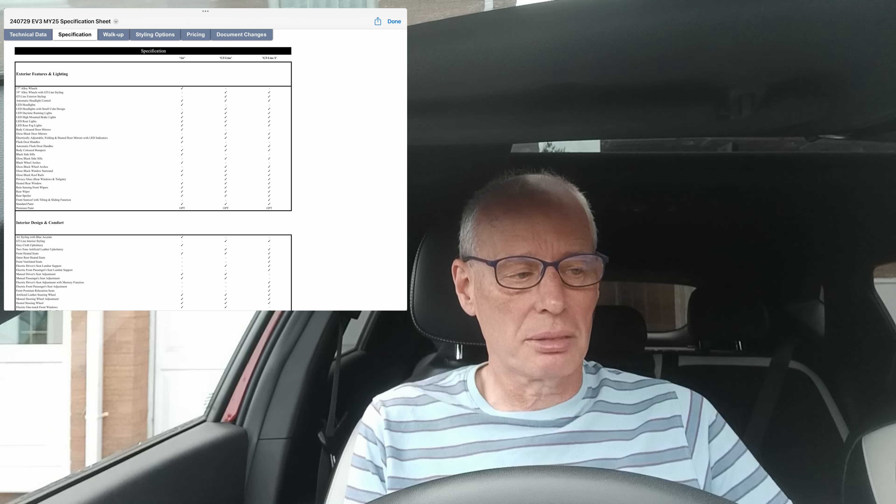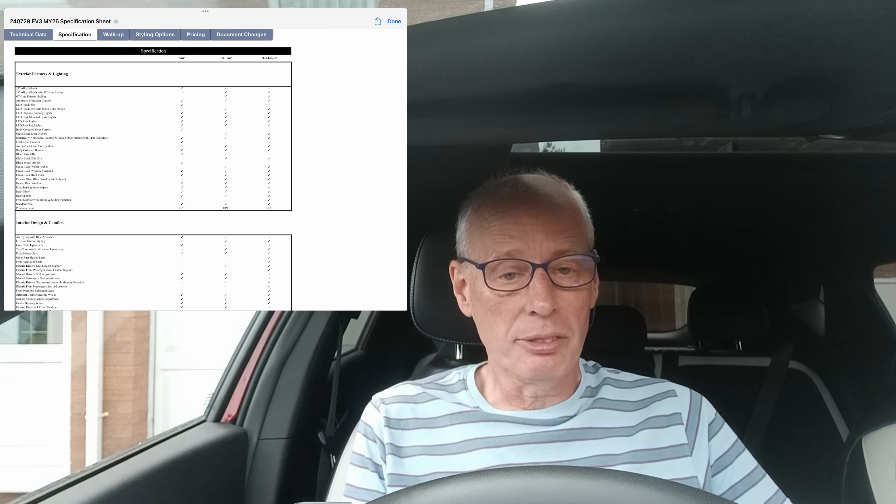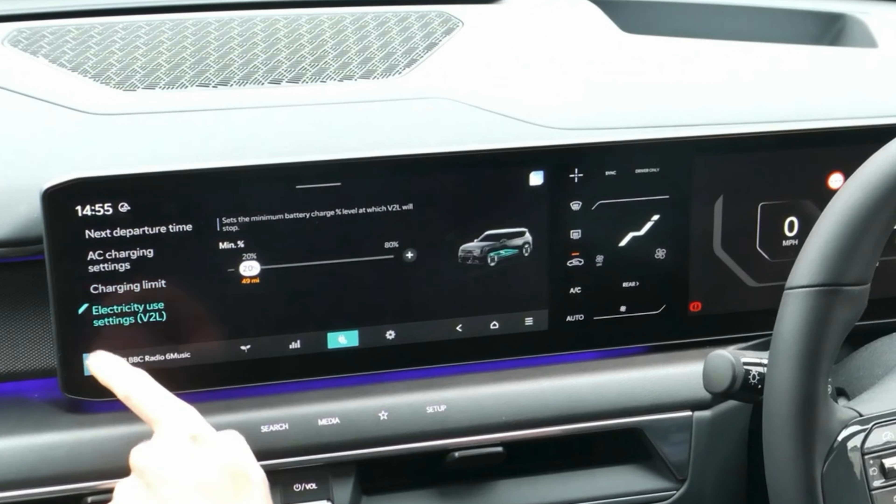As I've mentioned before, the EV6 — I think even the air trim — supported vehicle to load. You can tell for sure when you get one by going through the menus; if it's got the vehicle to load menu, then it has it.